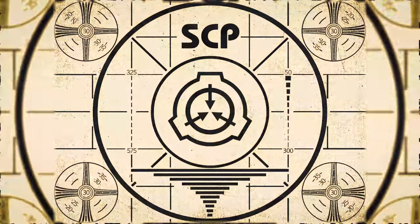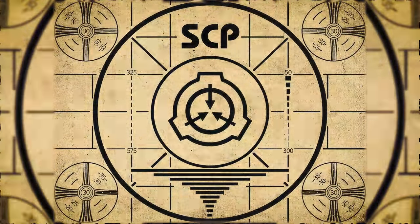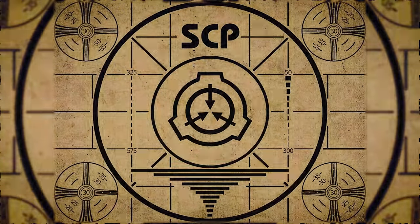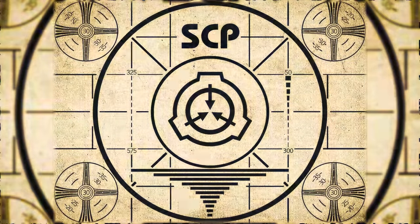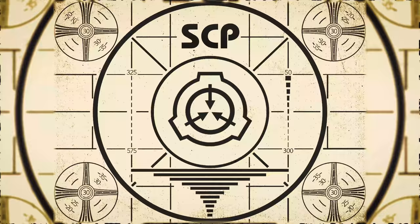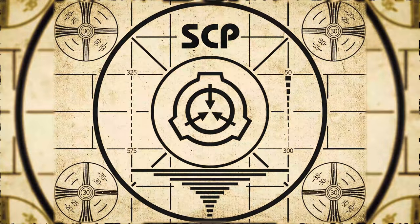Lesson complete. If you missed the previous orientation, go watch SCP-420, Aggressive Skin Condition, right now. Or for the complete course, watch this playlist.